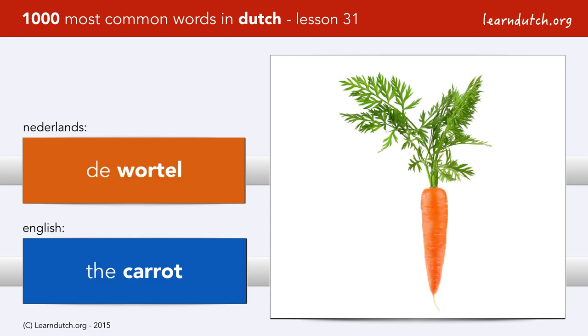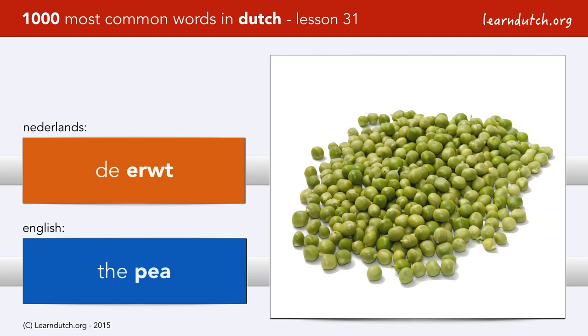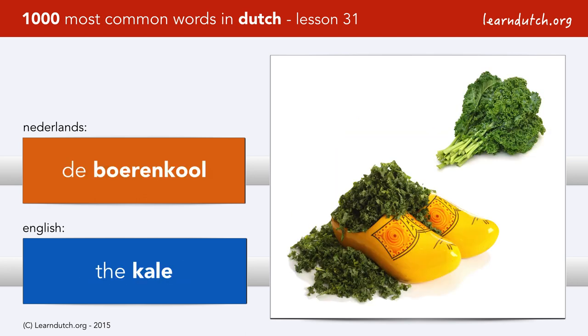De wortel. De boon. De erwt — please note, we do write a w, but we do not pronounce it: erd. De spinazie. De boerenkool.